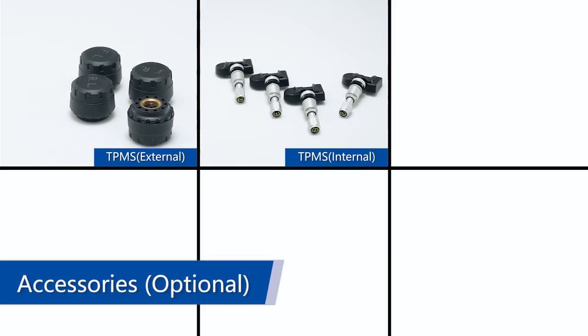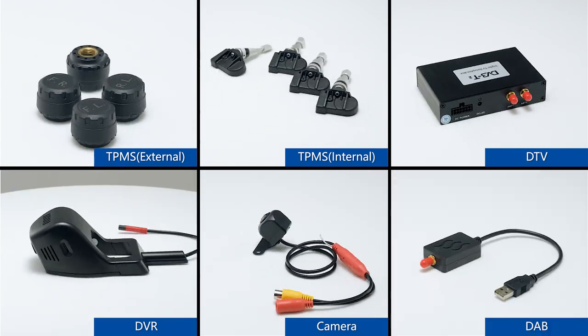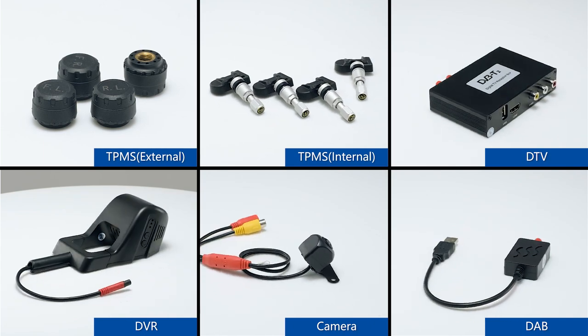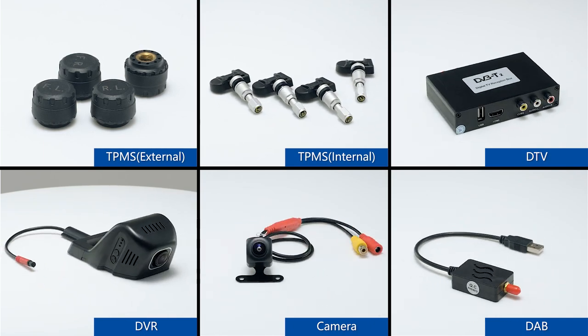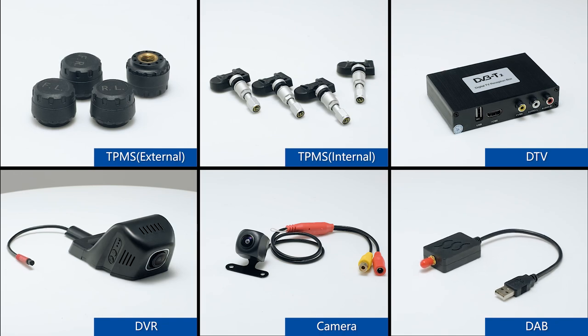Our unit also supports many useful external devices, such as OBD, TPMS, car DVR, digital TV, DAB, and rear view camera — though these devices are all optional. If you need them, please contact us.